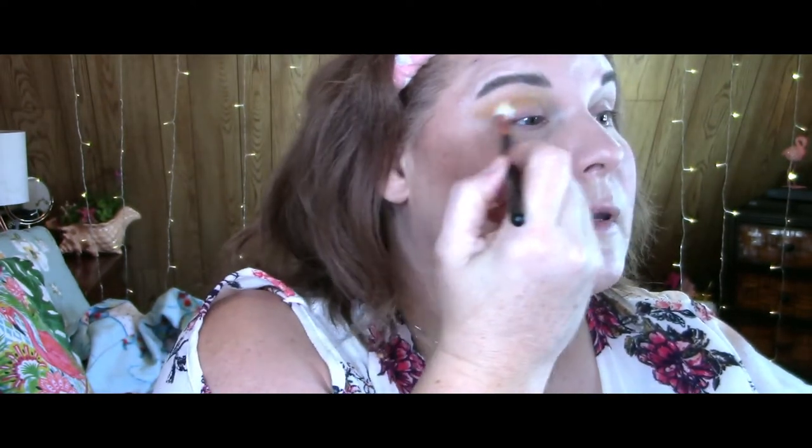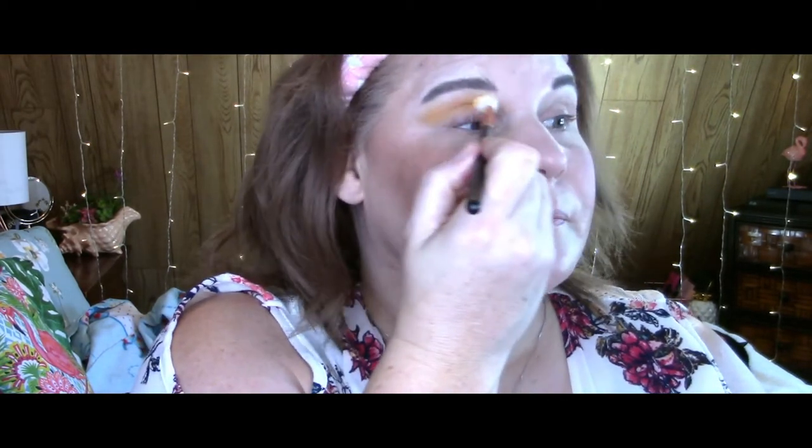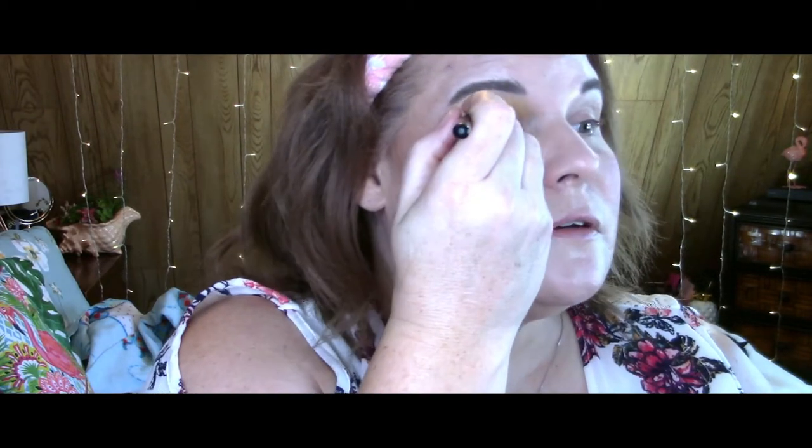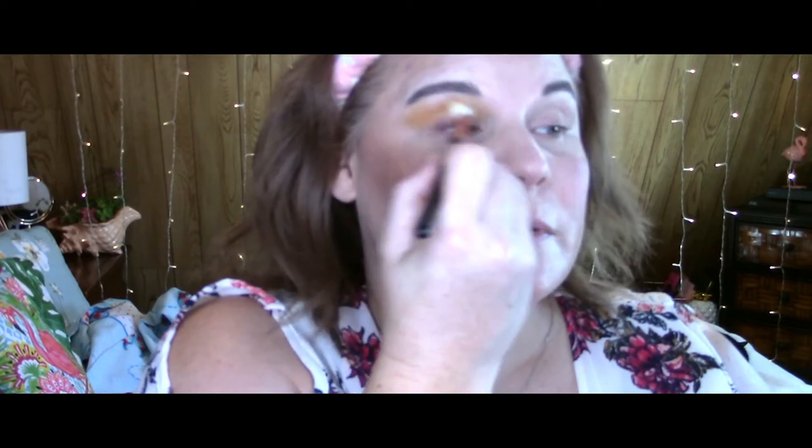I would have liked maybe a more toned-down tan color to use as a crease color, but we're going to use the yellow today because it's bright and beautiful, and hopefully I'll be able to blend that olive green in there too. I took pictures and put them on Instagram of the other looks I did using this palette over the last week. If you haven't been to my Instagram, please go check it out — I'm at about 600 followers right now. My handle is Kristine with a K underscore Elaine, just like this YouTube channel.